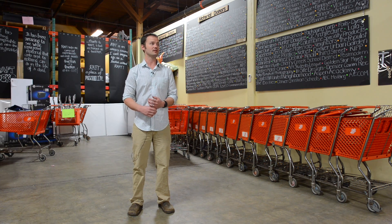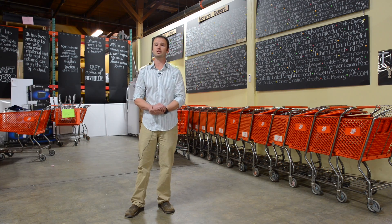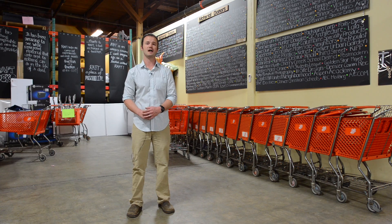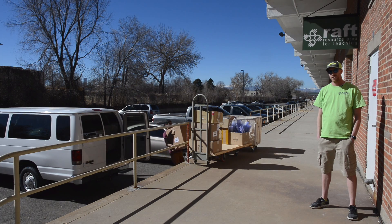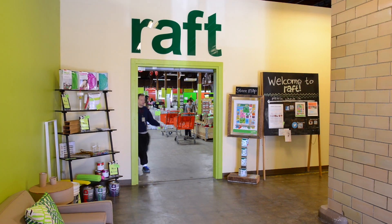Largely that comes from corporate donors, and SparkFun is one of the major donors that has been a huge material donor for many years. SparkFun Electronics, headquartered in Boulder, has been donating tough-to-recycle materials since just a few years after RAFT Colorado opened its doors.